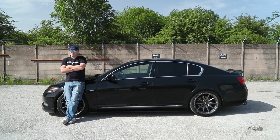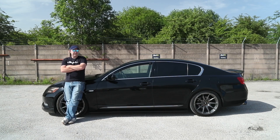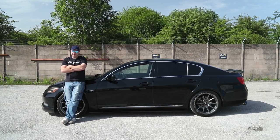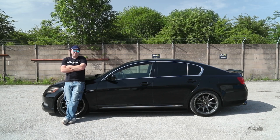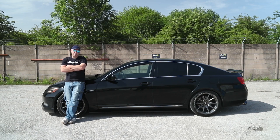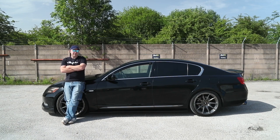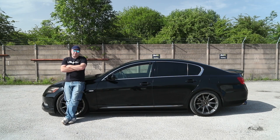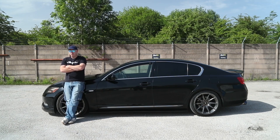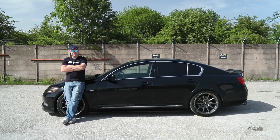I bought this car with 130,000 miles on it, I've had it a year and a half, and I paid practically peanuts for it. You can get a decent one for anything from about four to six thousand pounds, which for a car that's got everything this car comes with is an amazing deal.